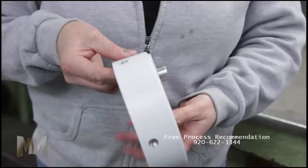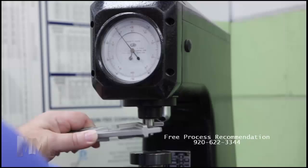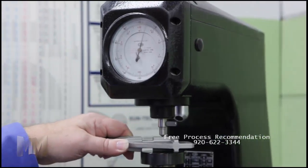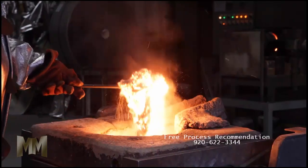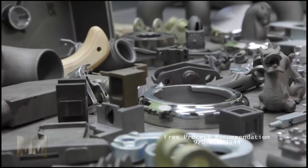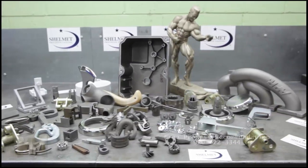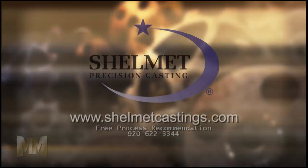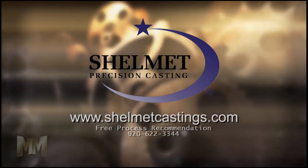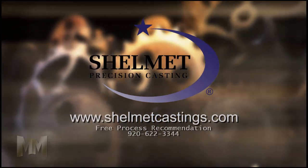More complex designs undergo secondary operations. The flexibility of precision investment casting allows for complicated internal configurations to be easily accomplished, saving money due to limited or no machining and reduced or no finishing costs. Contact Shelmet for a free investment casting recommendation at shelmetcastings.com. This is John Criswell from Manufacturing Marvels.